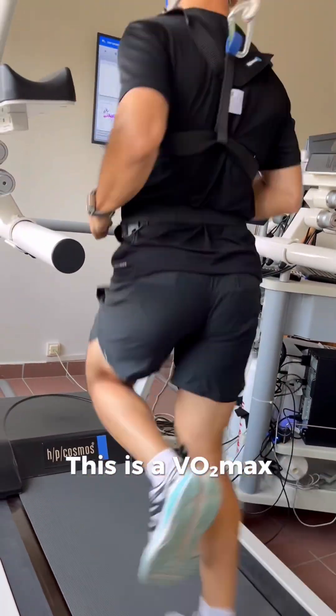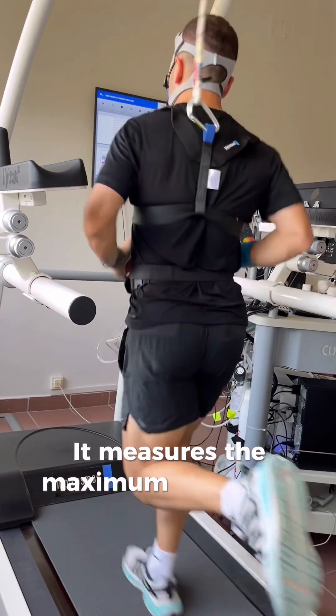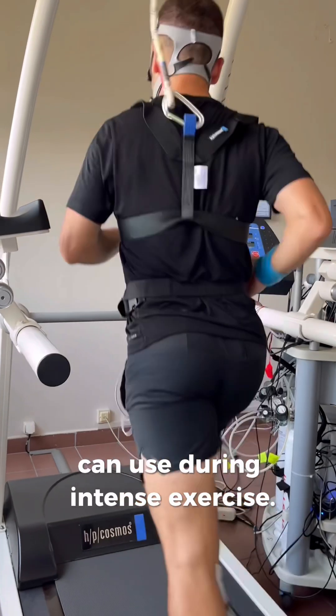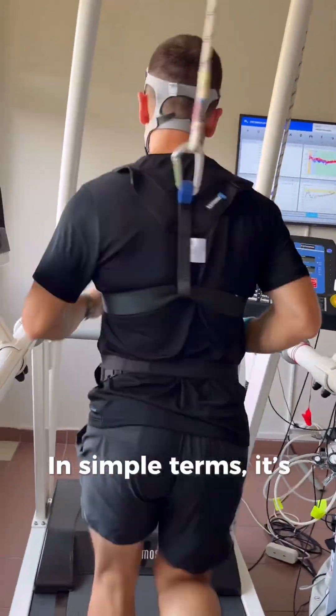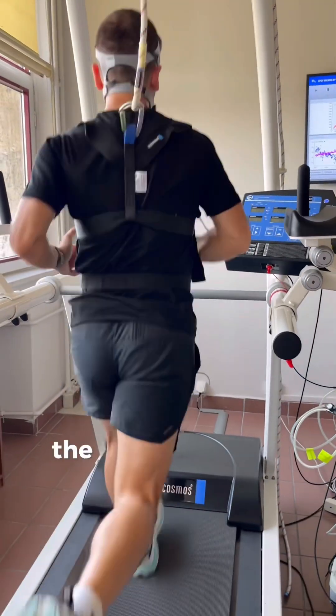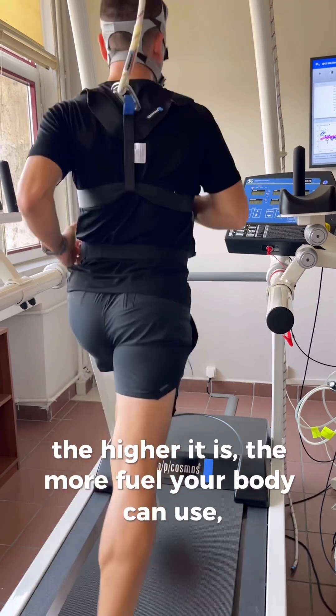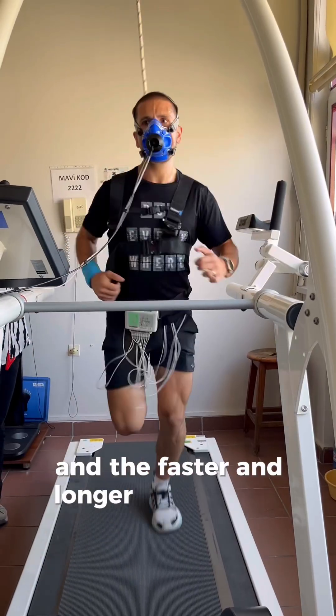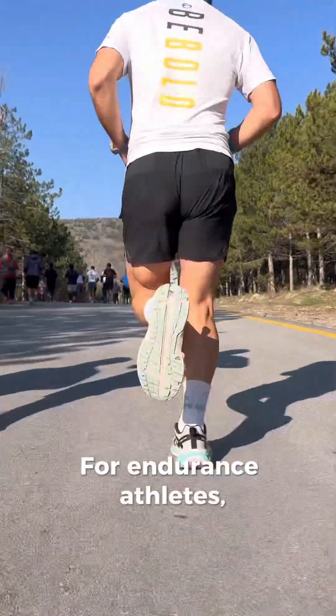This is a VO2 max test. It measures the maximum amount of oxygen your body can use during intense exercise. In simple terms, it's your engine size. The higher it is, the more fuel your body can use and the faster and longer you can run.